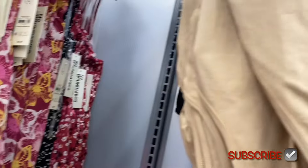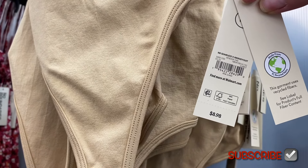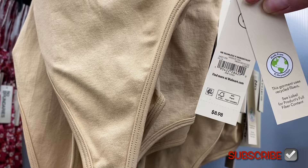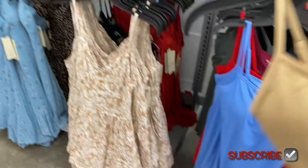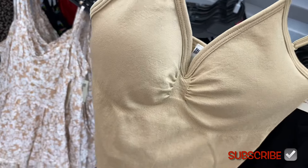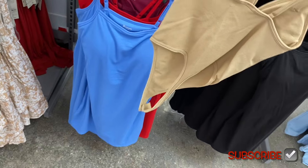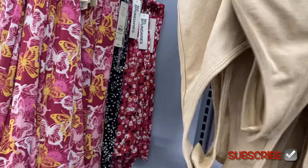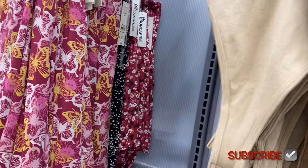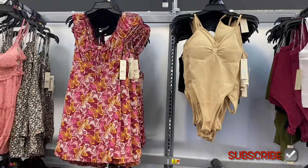The No Boundaries stuff does come in plus size online as well. This new bodysuit is a seamless V-neck bodysuit, $8.98. It's got a gathered detail, molded cups, and skinny straps. In the store it goes from extra extra small to 3XL, and online it'll come in plus size too. You can also get it in black.